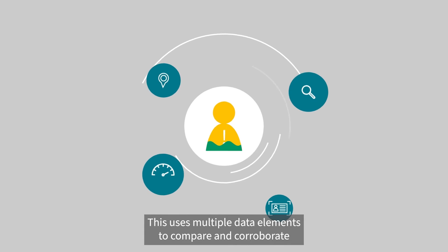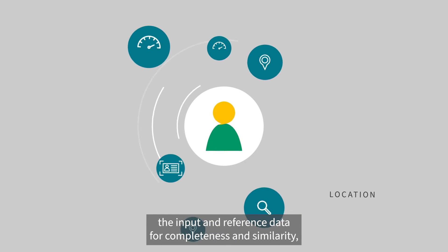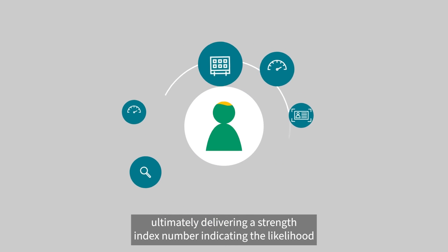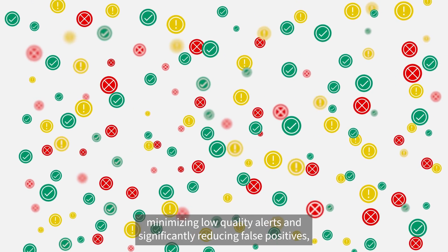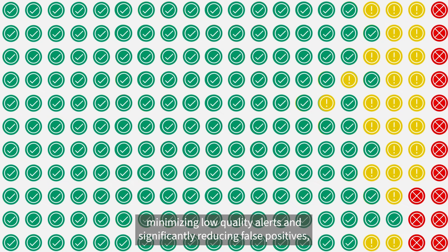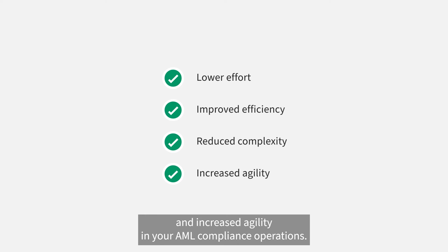This uses multiple data elements to compare and corroborate the input and reference data for completeness and similarity, ultimately delivering a strength index number indicating the likelihood or strength of a possible match. This rigorous methodology improves the precision of entity matching, minimising low-quality alerts and significantly reducing false positives, which requires lower effort and leads to improved efficiency, reduced complexity and increased agility in your AML compliance operations.